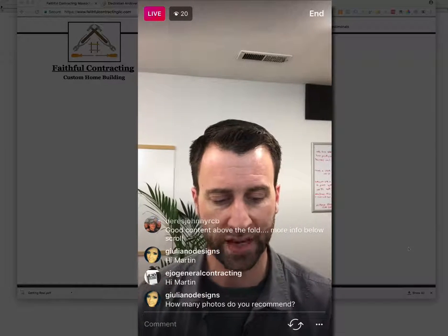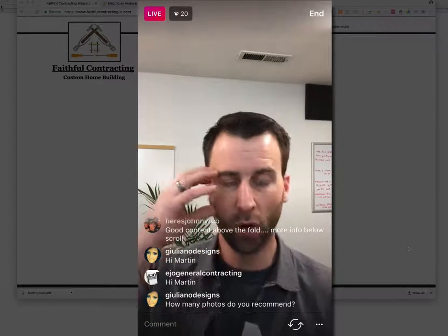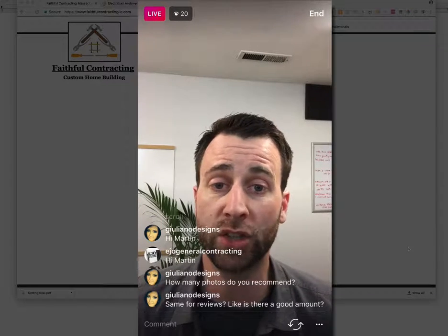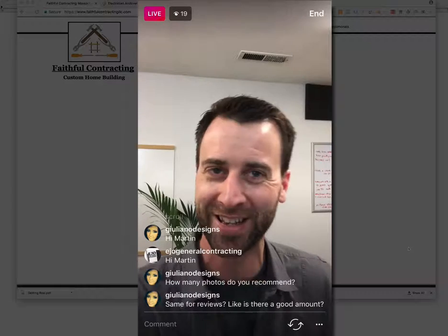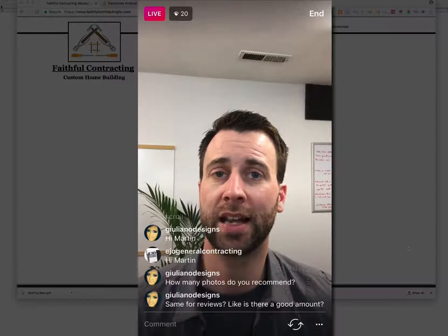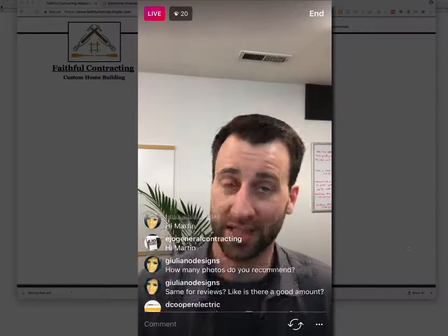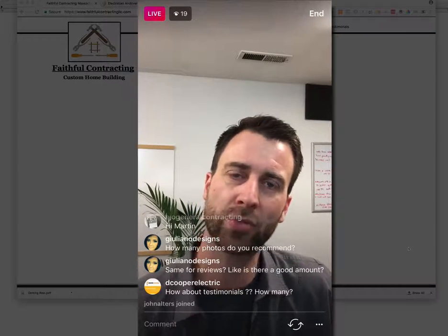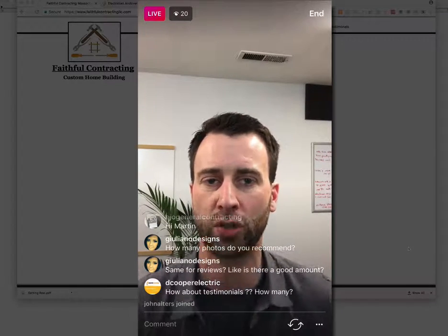The blog is your sixth page. The blog should feature articles answering questions from your ideal client or helping create the dreams they have in their minds. For example, if you're an interior designer, you might want to blog in a way that creates dreams as well as answers questions. If you're a remodeler doing bathrooms, you want to do both — create those dreams and answer their questions. There's a lot you can do with your blog.